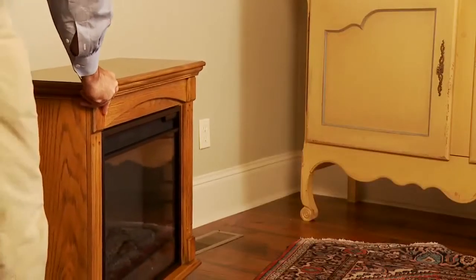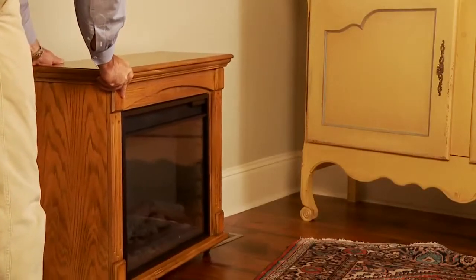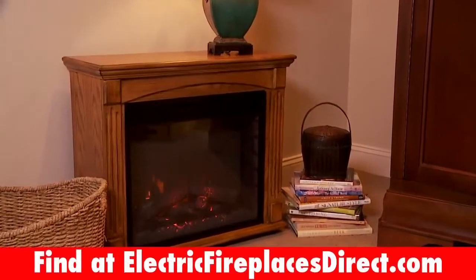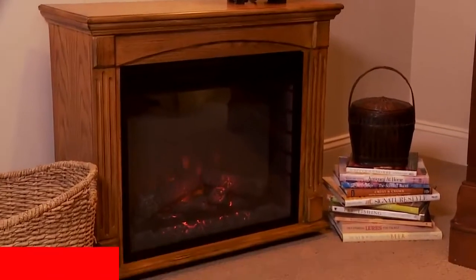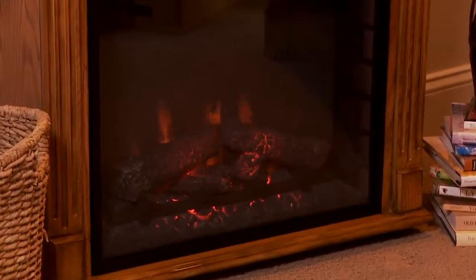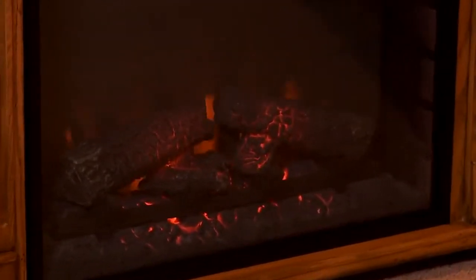Your premium roll-away electric fireplace will make it easy to utilize the benefits of zone heating. Heat only the rooms you use and save money on your utility bills. Fan-forced heat quietly provides up to 4,600 BTUs of instant warmth for up to 400 square feet.